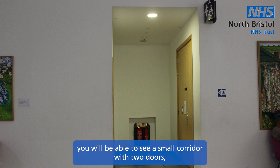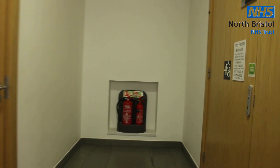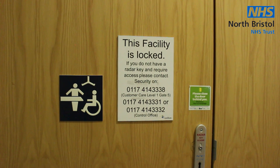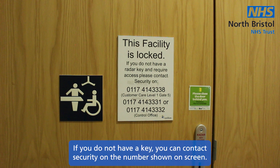When you reach the sign, you will be able to see a small corridor with two doors. Continue towards the door on the right. When you arrive at the door, you can then use your radar key to gain access. If you do not have a key, you can contact security on the number shown on screen.